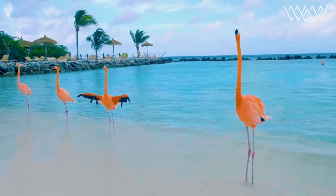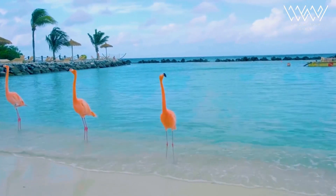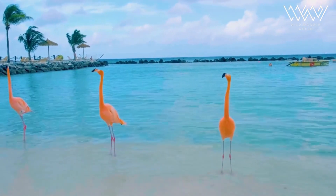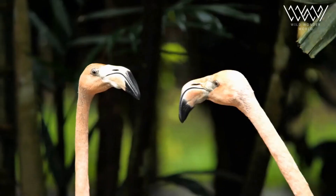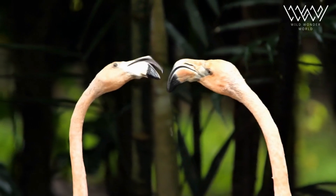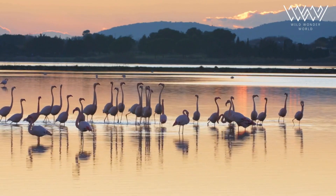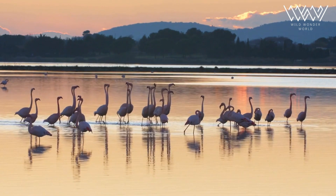While flamingos continue to capture our imagination, many species face conservation challenges. Factors such as habitat loss, pollution, human disturbance, and climate change pose major threats to their populations. Conservation efforts, including protecting key habitats and establishing protected areas, are essential to ensure the survival of these majestic birds.